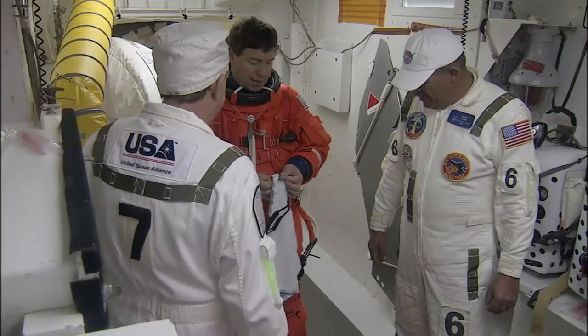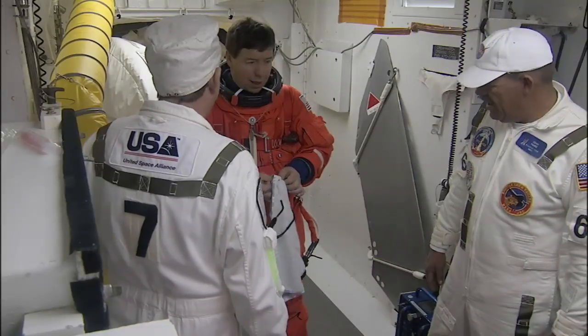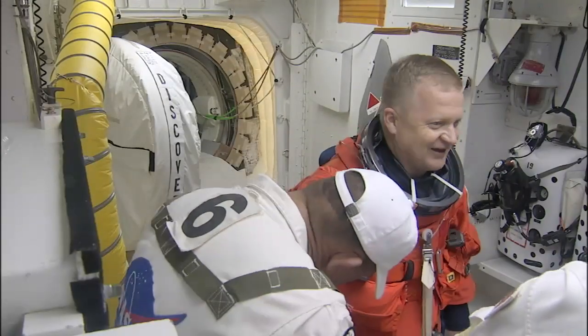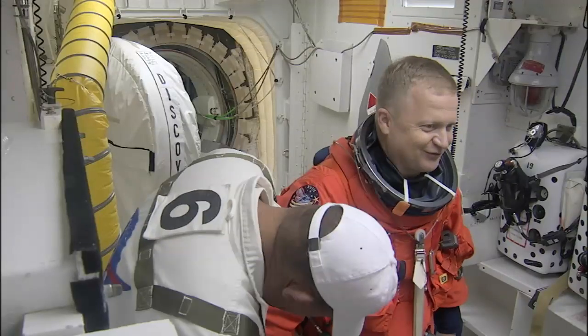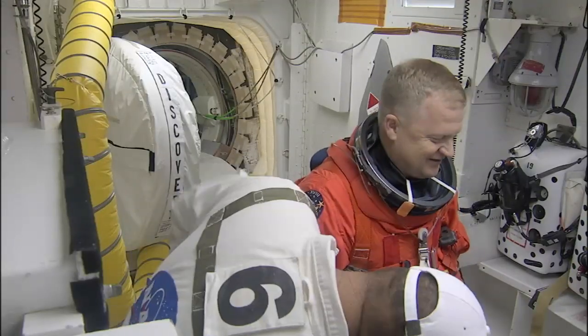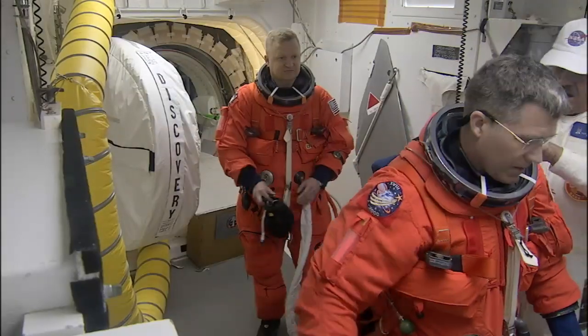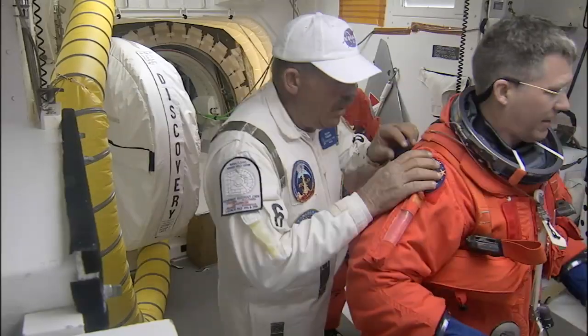Astronaut Mike Barrett is being prepared for entry into Shuttle Discovery. Pilot Eric Bowe is in the white room — he has a big smile on his face and looks very excited today. It looks like Eric has got his comm cap in his hand and his harness is on.